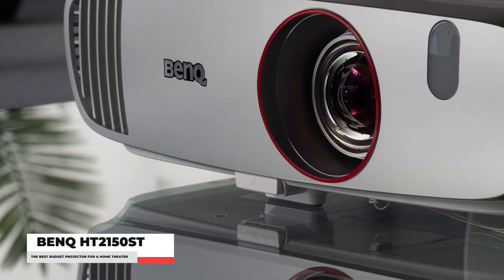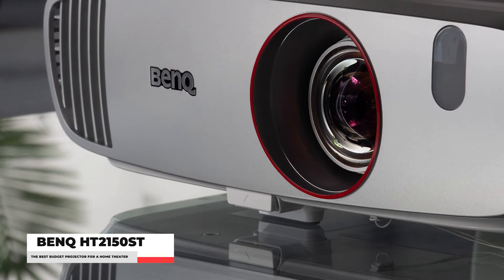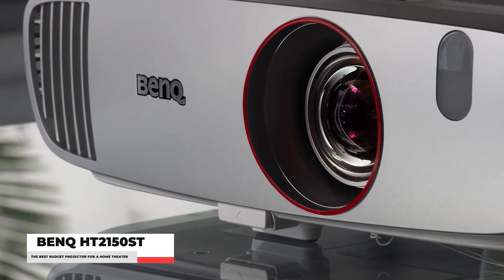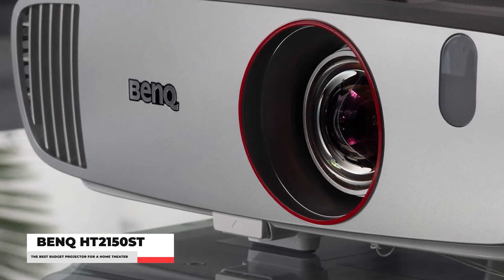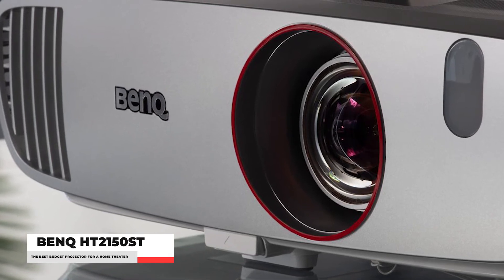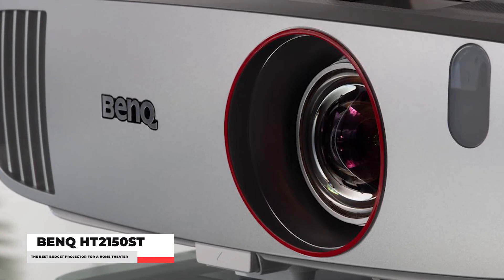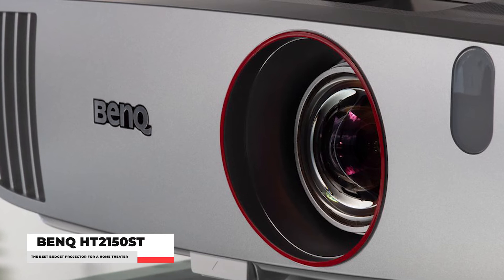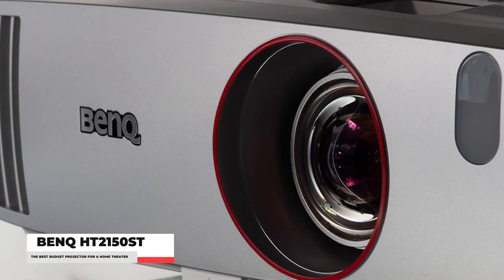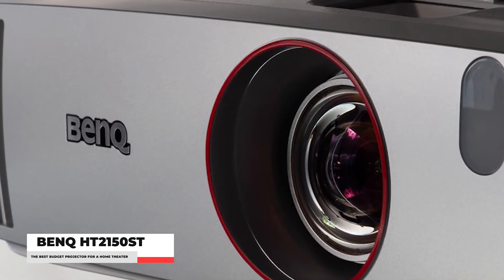Its colors aren't as vibrant as those of the non-short-throw HT2050A, and the complex optics in its short-throw lens result in image sharpness loss around edges. But it's worth the compromise if you want a large image in a small space, such as an urban apartment. Level up your watching experience with hyper-realistic HDR details on gigantic full-HD 1080p projected images. Equip yourself with a BenQ HT2150ST home projector and enjoy the cinema experience right in the comfort of your own home.